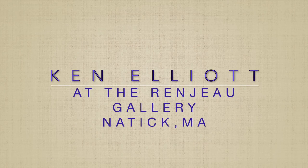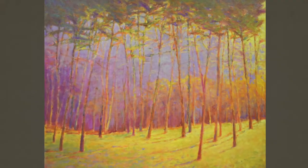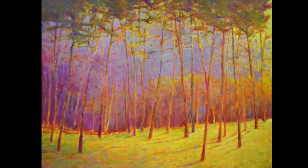I'm Ken Elliott and I'm honored to be an artist at the Renju Gallery. I'm a landscape painter and primarily a colorist. When you put those two together, you're going to see me doing a lot of trees, water, lakes, streams, skies.